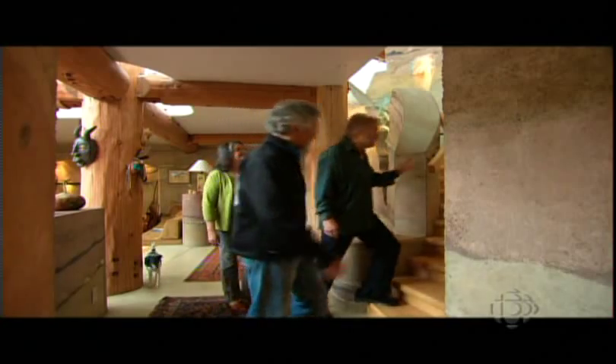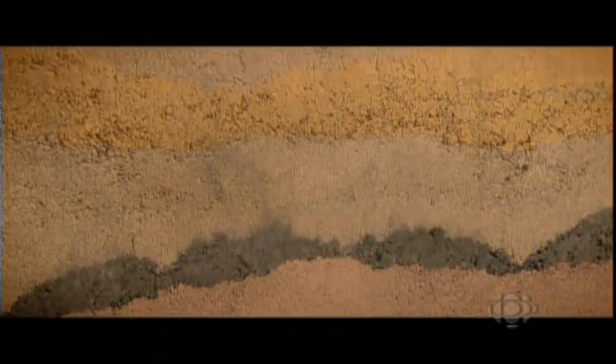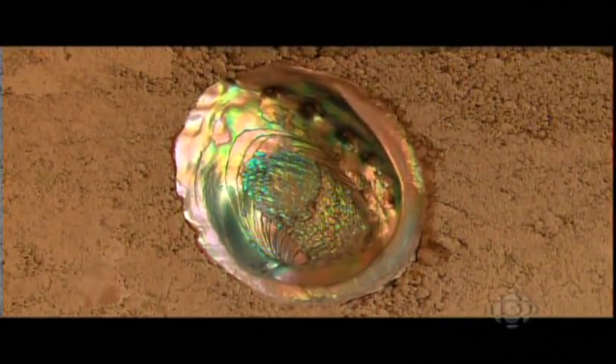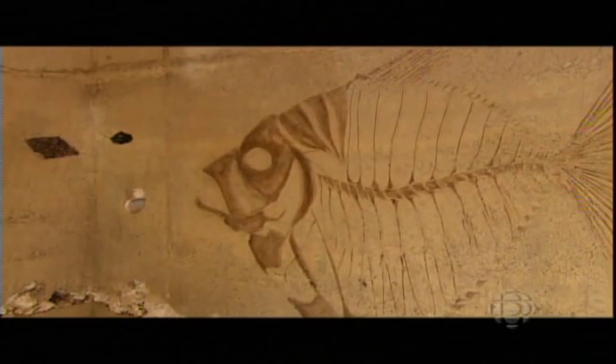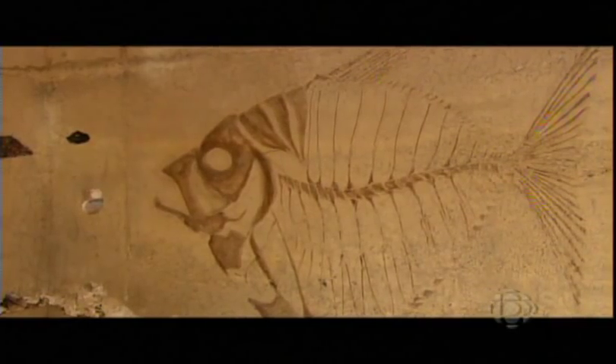Yes, Denise had a color palette. She chose the colors and threw in seashells and different oxides which turn colors. Randy and Denise took advantage of the layering process of the wet earth to implant shells and other treasures along with the different colors. It all creates the feeling of a natural geological formation eroded by time. Even ancient fossilized creatures have been recreated by an artist and sculpted right into the walls.